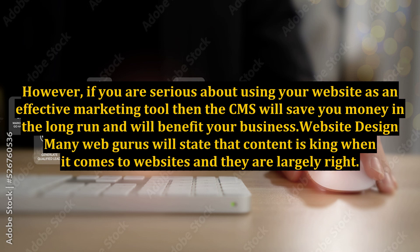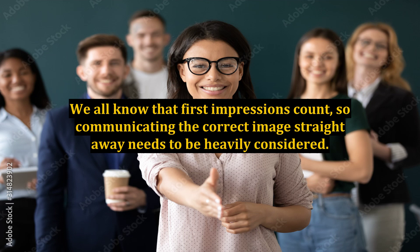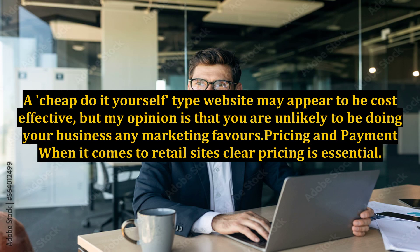Website design. Many web gurus will state that content is king when it comes to websites, and they are largely right. However, a professionally designed website will also add huge value to the visitor's experience and will build confidence in your services and products. We all know that first impressions count, so communicating the correct image straight away needs to be heavily considered. A cheap do-it-yourself type website may appear to be cost effective, but my opinion is that you are unlikely to be doing your business any marketing favors.